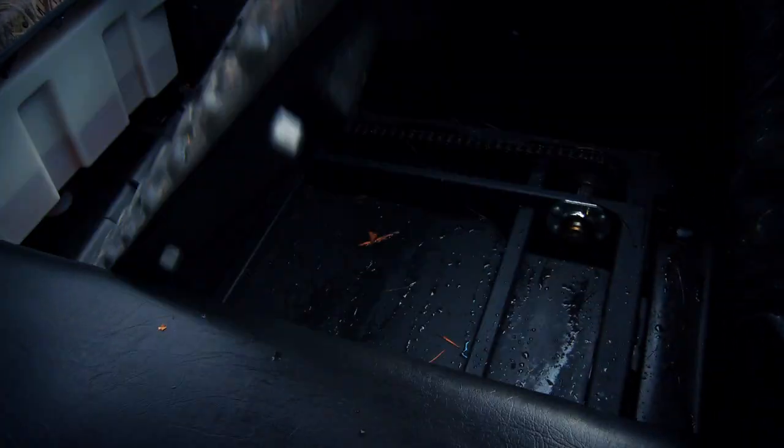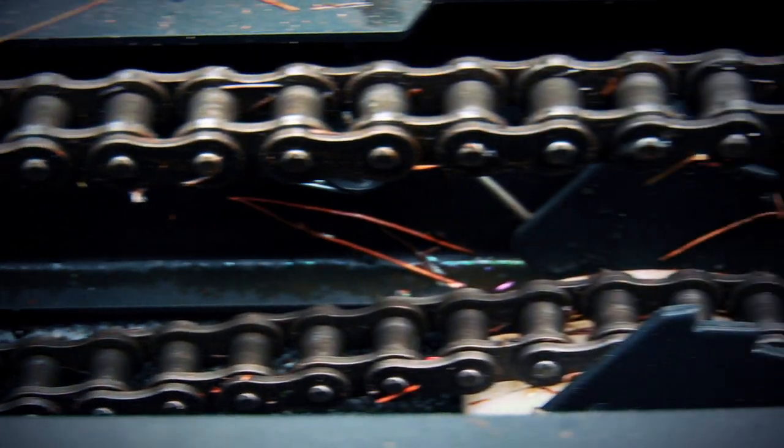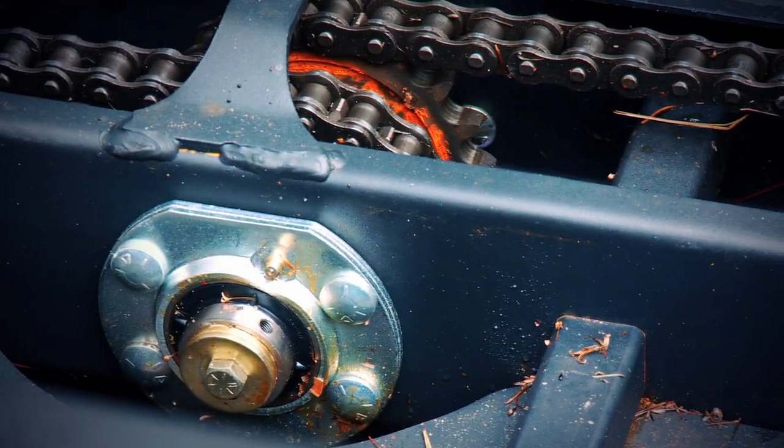Underneath the floorboards is the heart and soul of what makes up an Argo. A very simple looking yet complex system of drive chains runs from the main CVT drive shaft and delivers even power to all eight wheels.